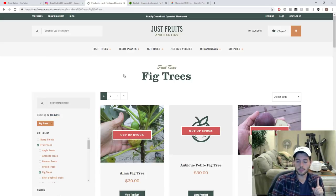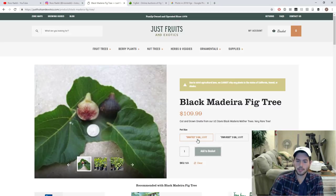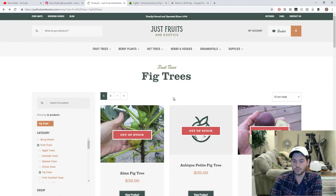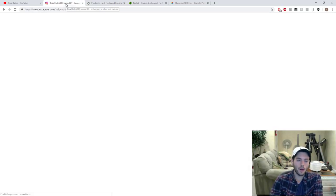I want to talk about another nursery — not selling for me, but Just Fruits and Exotics, a nursery I highly respect in Florida. They sell really large plants and are also selling Smith and Black Madeira. They sent an email to their waitlist — Black Madeira is available there. It's quite expensive: $110 for a tree, which I believe gets you a three-gallon size pot. Smith is also available in a three-gallon size pot, and with shipping it comes to about $120 for a really sizable tree. I highly recommend them.